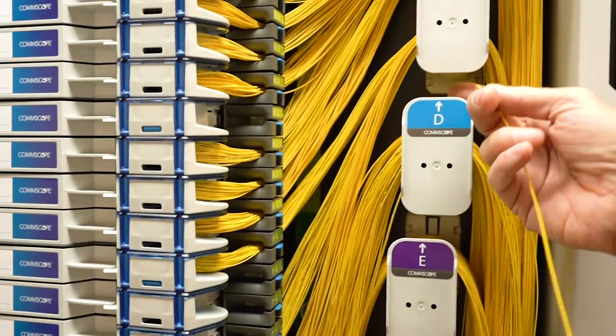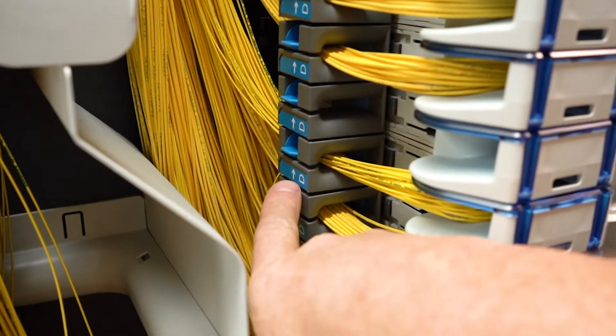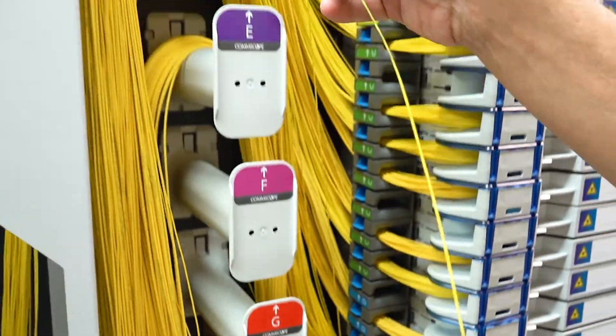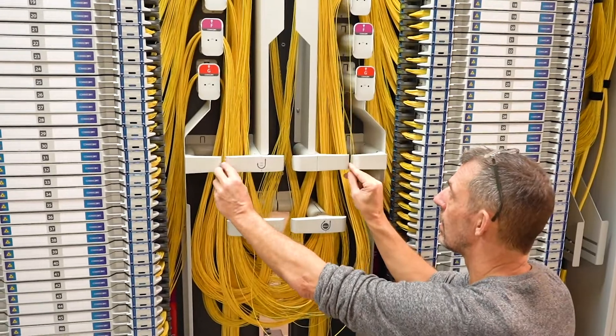Easily find the connections you need and remove the guesswork. The FACT system's dedicated cable management placement, color coding, and numbering enables you to install a cable and effortlessly route it to the correct position.